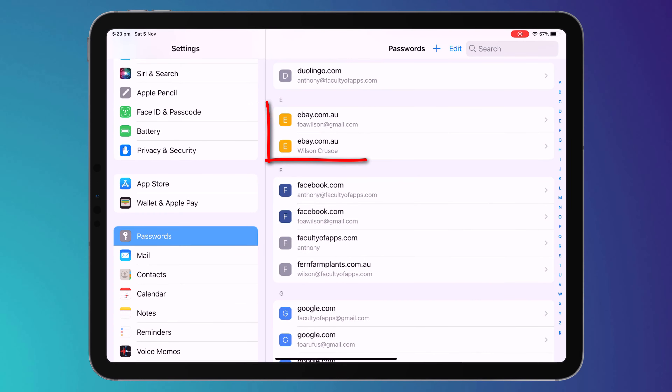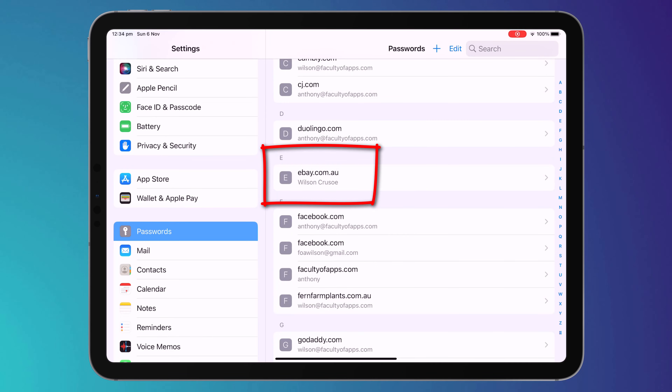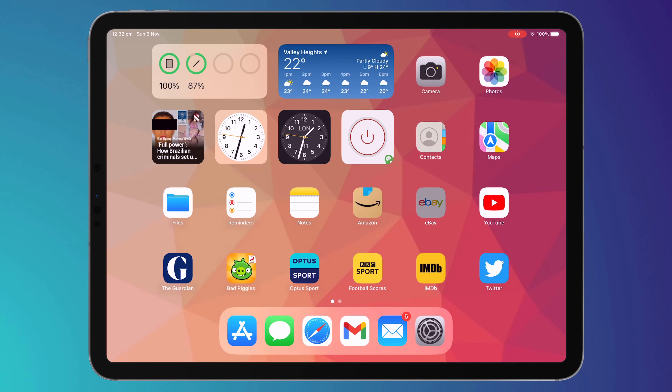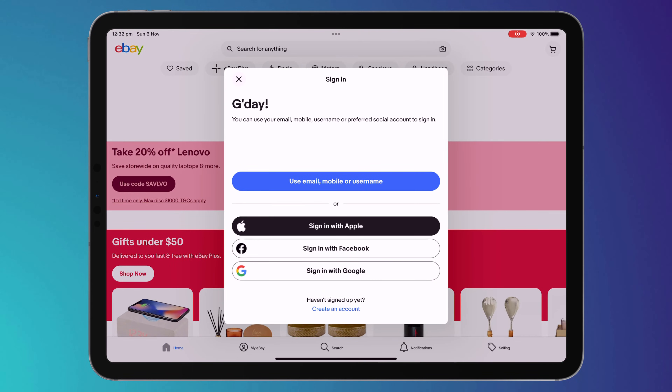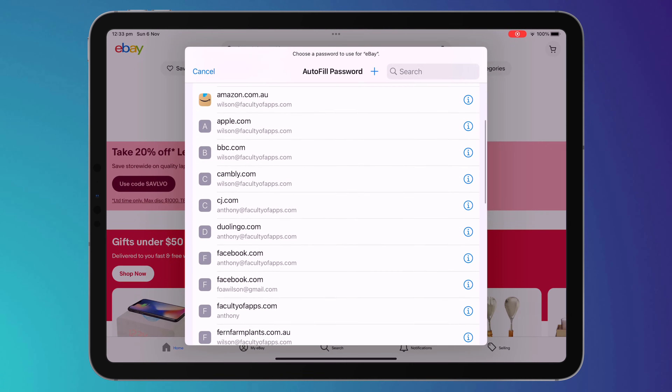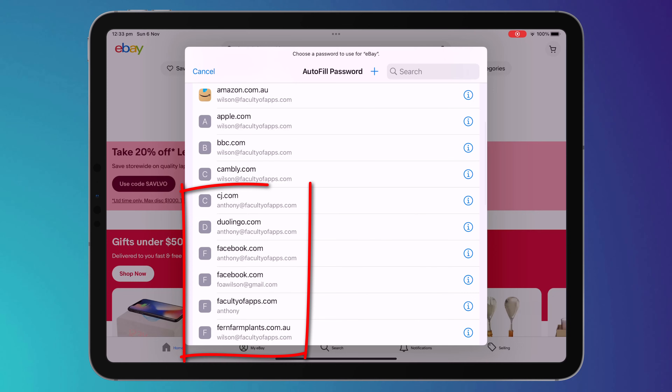For example, after upgrading my eBay account to use passkey I then deleted my original eBay username and password from my keychain. However when I tried to sign in to my eBay app using my iPad, the app would not recognize my passkey — scrolling through my list of accounts it didn't display my eBay passkey as an option. So whilst I am convinced that passkeys are the future and still recommend upgrading where possible, don't delete any of your old passwords from keychain just yet — not until you're confident that everything is working correctly.